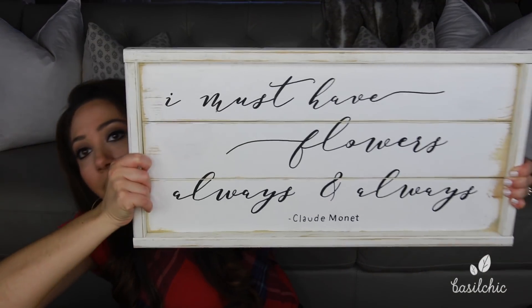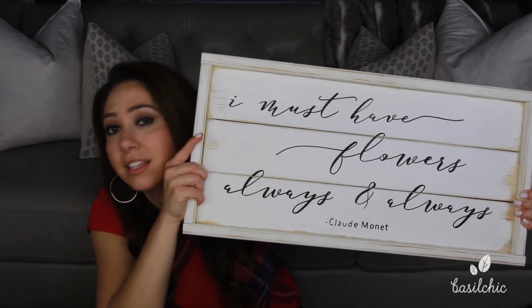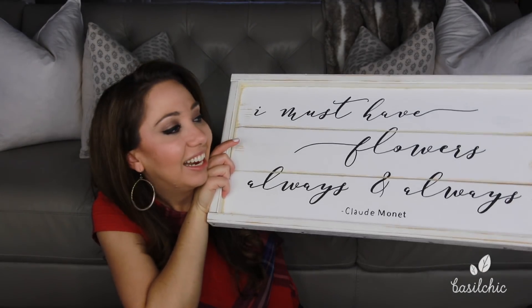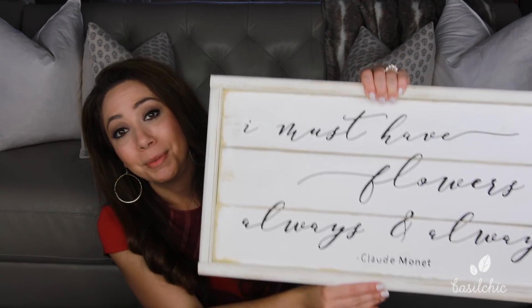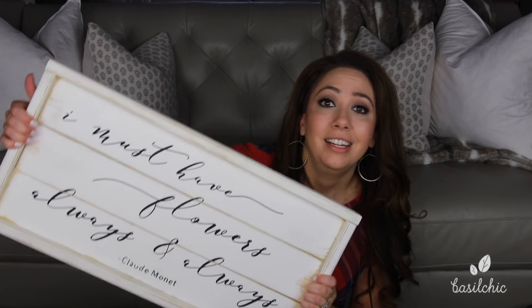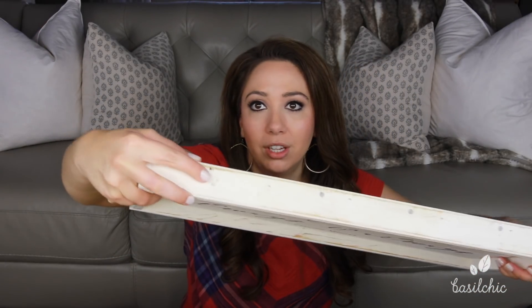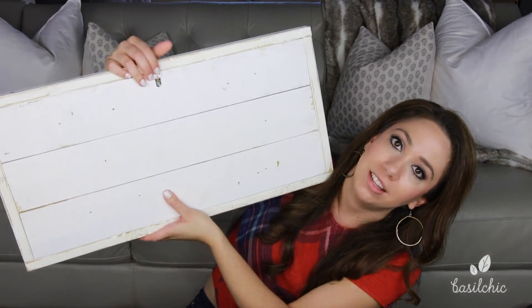Claude Monet is my favorite artist — I love impressionism and I love gardening. I was telling my mom about Monet's beautiful saying: 'I must have flowers, always and always.' Well, she found an incredible lady on Etsy and had a sign custom made for me for my birthday — the best birthday present ever. I'll link the maker below. The sign is so well made, with flat nail heads and a little hanger on it.